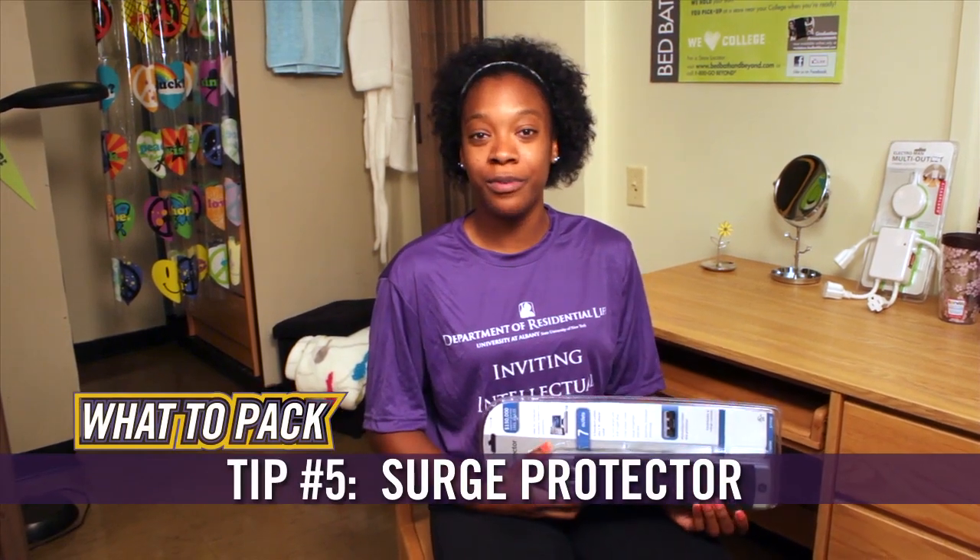One thing you need to know is that extension cords are not permitted in our residence halls. You need to bring a surge protector for items like computers.